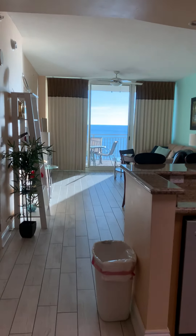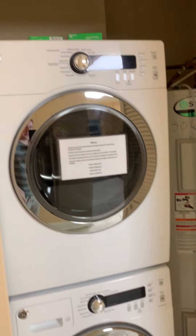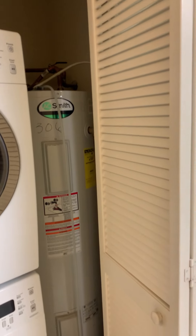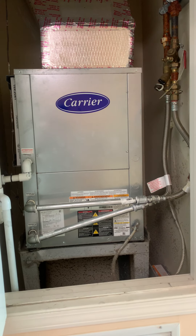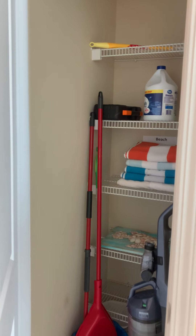Before I move on to the living room, I wanted to show you what's behind these doors. This is a washer and dryer — about three years old, so they're fairly new. Then you've got the water heater, about seven years old. The thermostat is here, and the AC unit is only about one year old. Then you have two closets, so you could potentially turn one or both of them into an owner's closet.